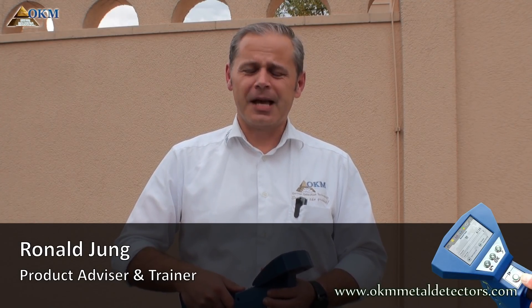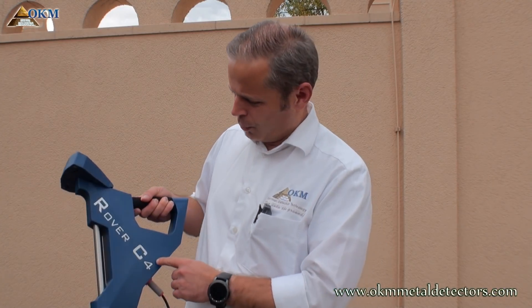Hi, I'm Ronald, your salesman and trainer at OKM. I will help you to find the best OKM product, like the new Rover C4.